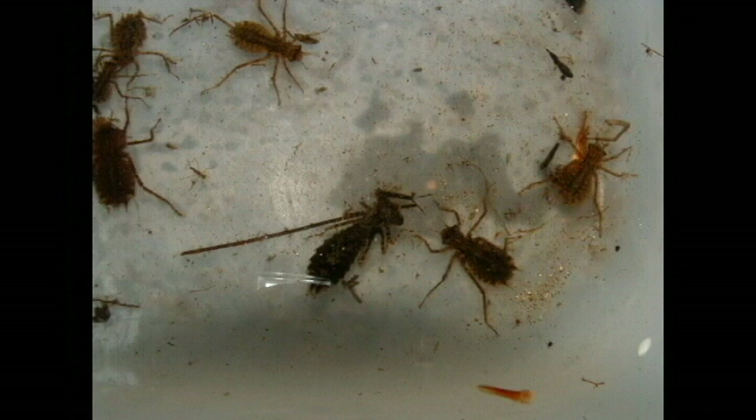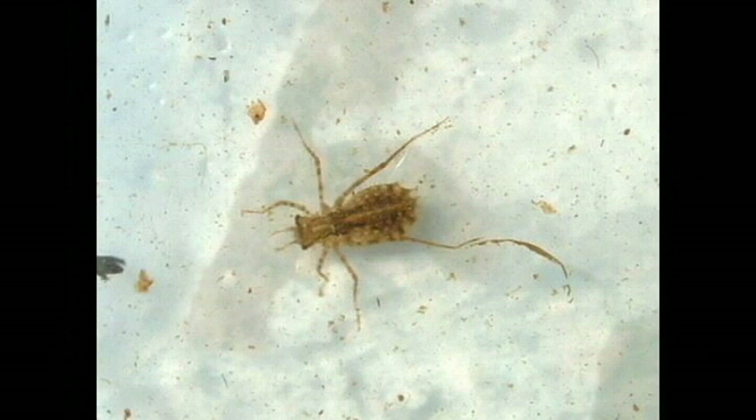While damselfly larvae possess gills extending from the tips of their abdomens, dragonfly larvae possess gills inside their rectum. They can bring water in and out of their rectum to breathe and to propel themselves forward. The mouth parts of dragonfly larvae are extendable and typically stretch a third of the body length. Larvae crawl onto land to molt into the adult form.